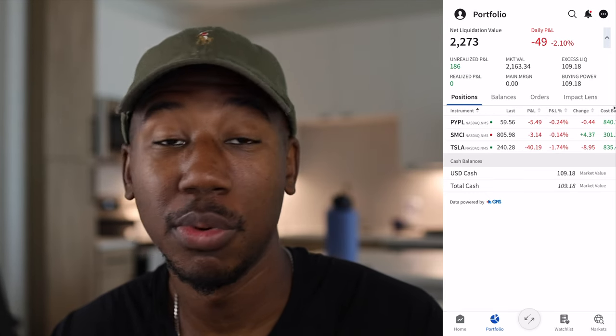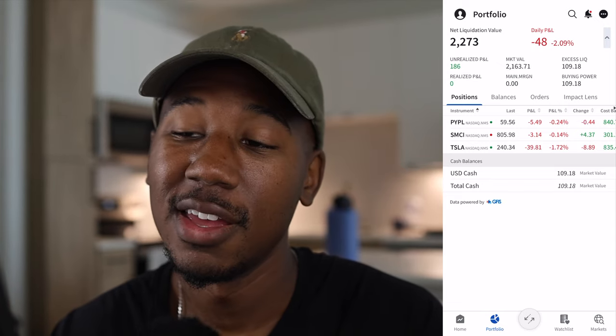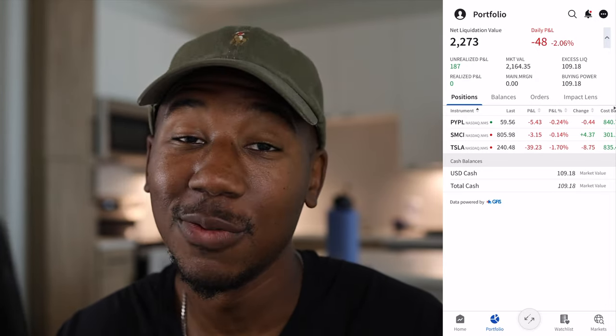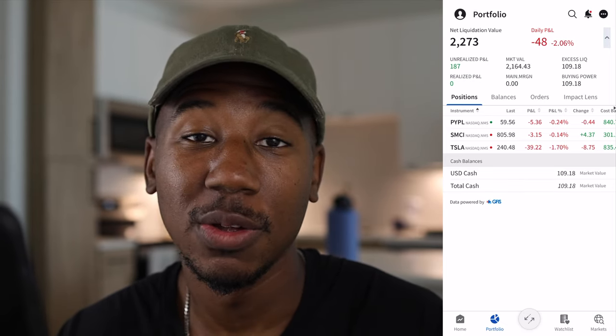Looking at the portfolio as a whole, everything that's been invested so far is up $186. On the day, this is not one of the prettiest days for the portfolio. I love red days because you can get nice discounts, but I don't like seeing the red in my portfolio. I have high hopes and optimism that this portfolio will age well, and my biggest mistake is going to be not buying more.